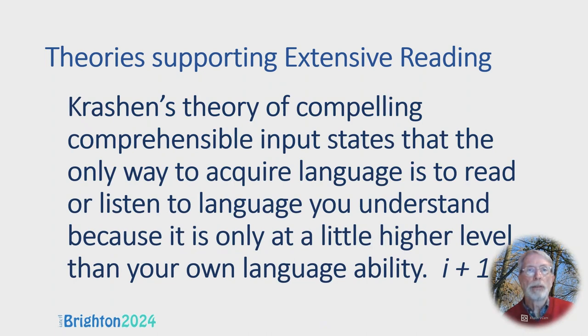Krashen's theory of compelling comprehensible input states that the only way to acquire language is to read or listen to language you understand, because it's only at a little higher level than your own language ability. He coined this little formula: i+1. 'I' is your level of language — interlanguage — and plus one is a little bit more difficult.